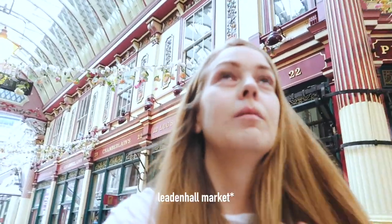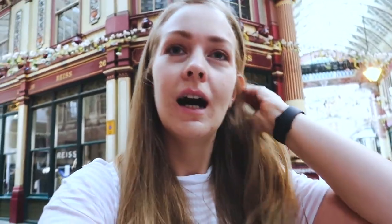We're in Leadenhall Market and it is closed — well, the actual market bit is open but all the shops are closed. It's absolutely beautiful in here though. I could definitely come back and explore more when the shops are open, but they're closed probably because of COVID.